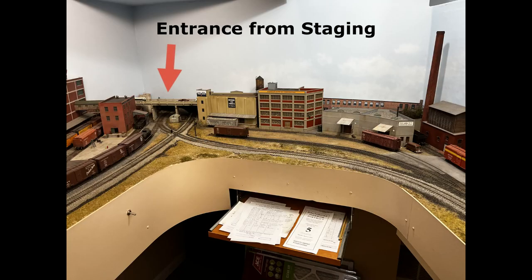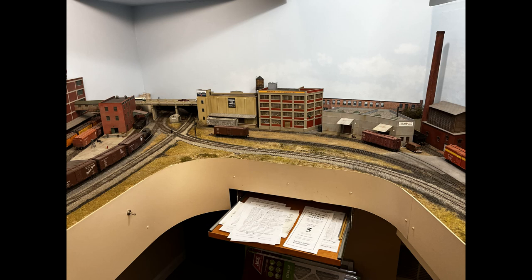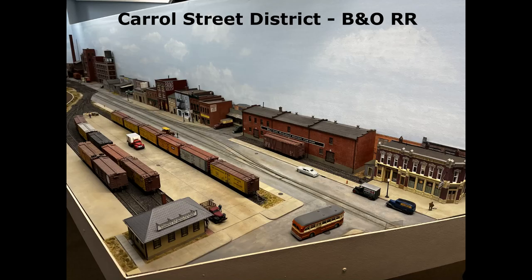Here we have the entrance from staging, and we're going to go basically counterclockwise around his room from the staging entrance here and talk about different portions of the layout. It's a moderately sized space for the layout, but he's got a lot of action packed into this area. So coming out of staging, you can either go to the left or you can go to the right, and first off to the right is the Carroll Street District.